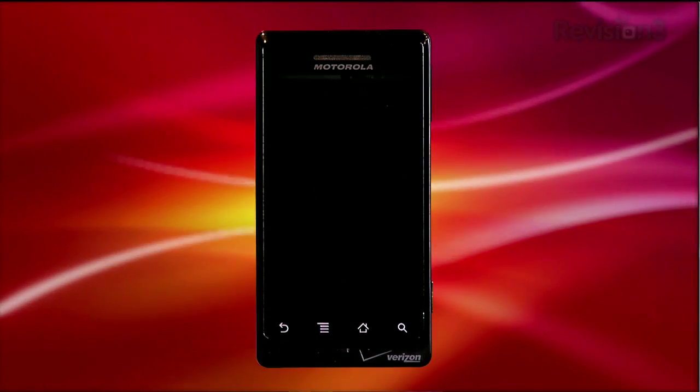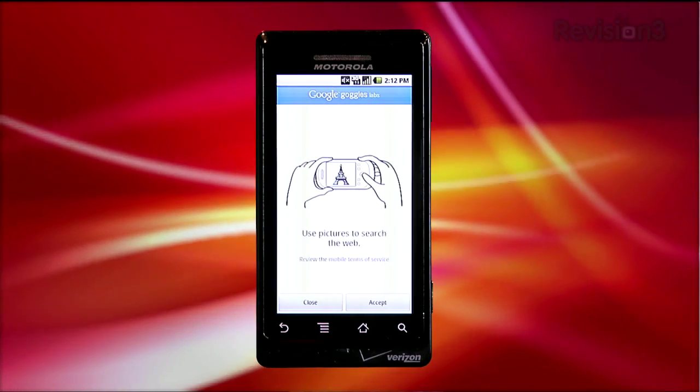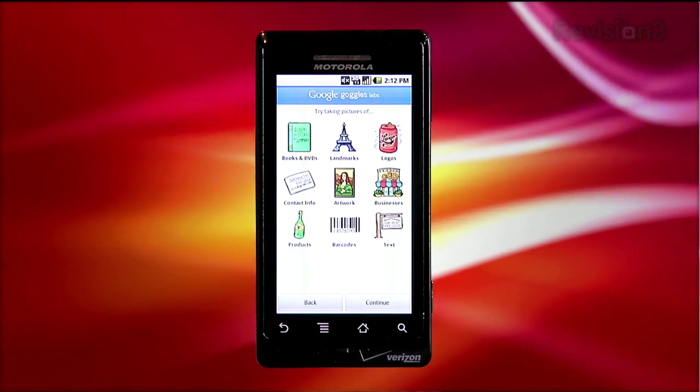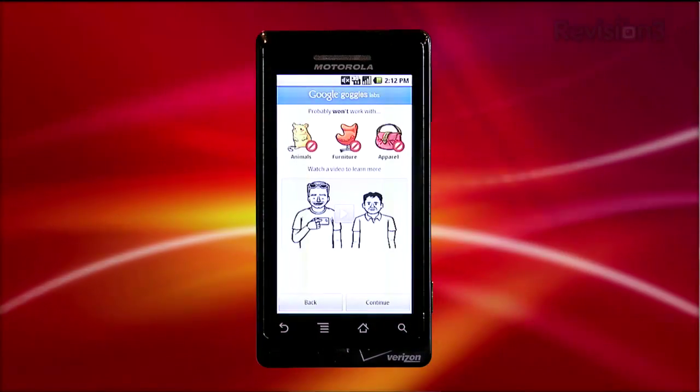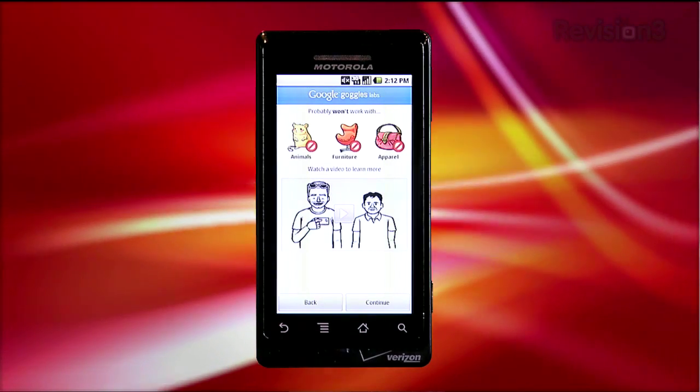I've been playing with Goggles, and I've got to admit, it's really cool. When you load Goggles for the first time, Google presents a great walkthrough of what Goggles is good at doing. They're going out of their way to make it simple to understand that the app is better at something like books, logos, artwork, barcodes, and text, and not things like animals and furniture. They even provide a neat video showing you how it works and how to get the most out of your app.